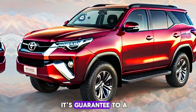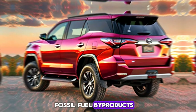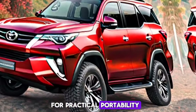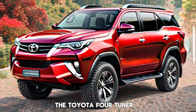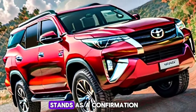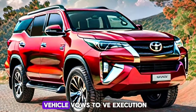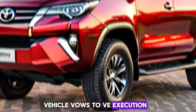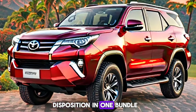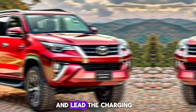The Toyota Fortuner Hybrid Concept Vehicle 2025 is more than just a vehicle — it's a commitment to a greener future. The hybrid technology represents Toyota's dedication to reducing fossil fuel emissions and paving the way for sustainable mobility. The Fortuner Hybrid Concept stands as a testament to Toyota's innovation and forward thinking, promising to deliver performance, luxury, and eco-friendliness in one package.